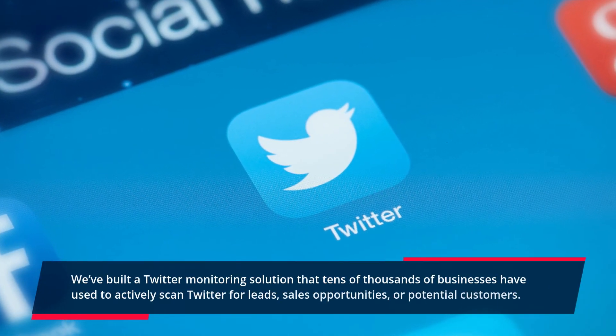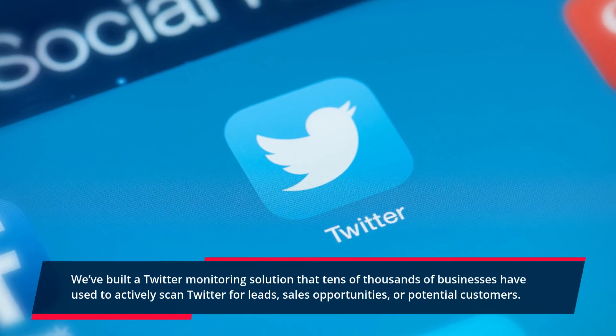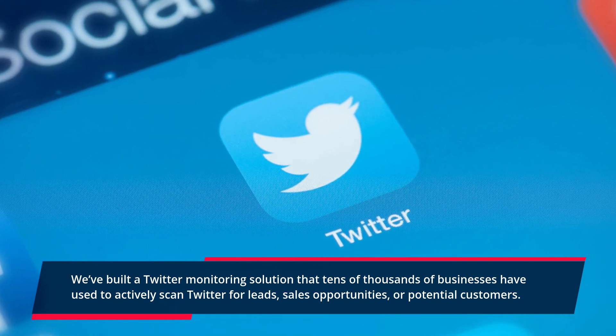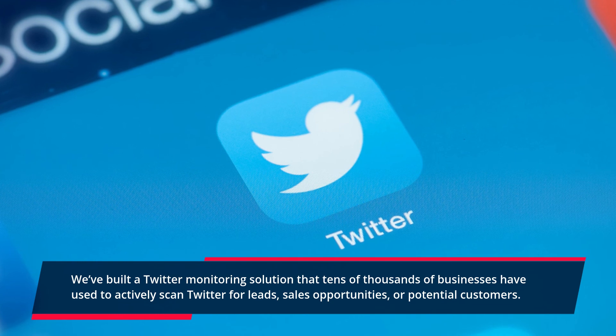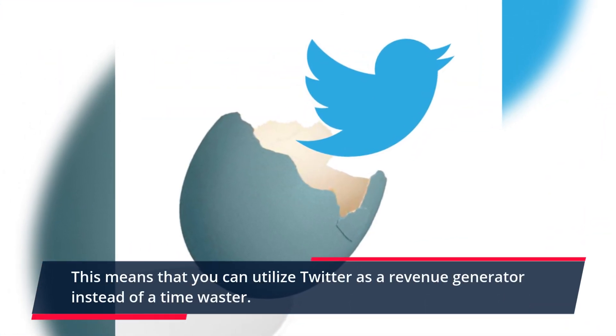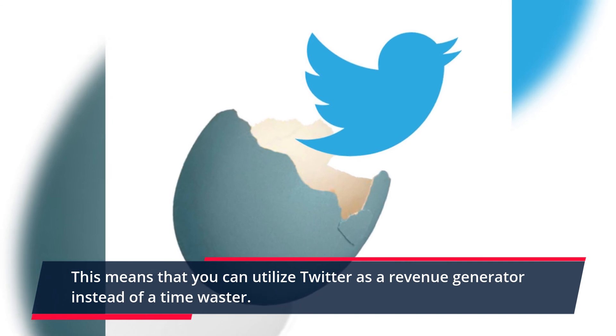We've built a Twitter monitoring solution that tens of thousands of businesses have used to actively scan Twitter for leads, sales opportunities, or potential customers. This means that you can utilize Twitter as a revenue generator instead of a time waster.